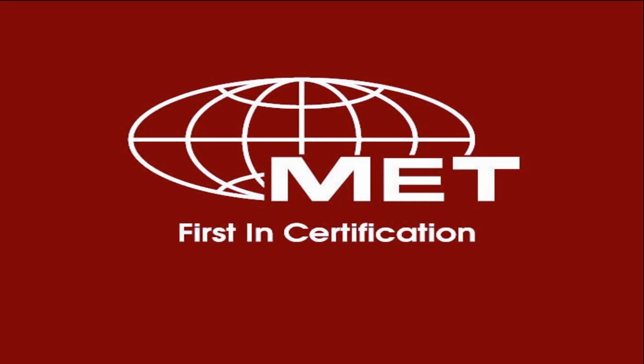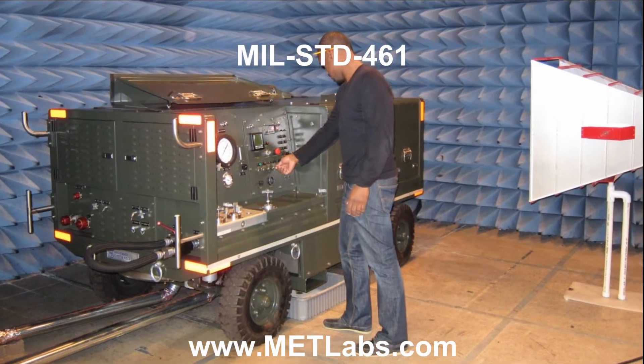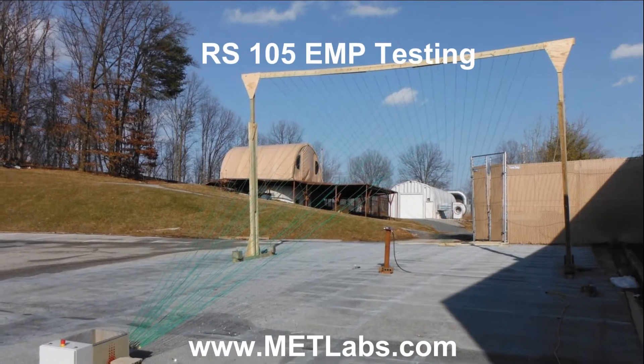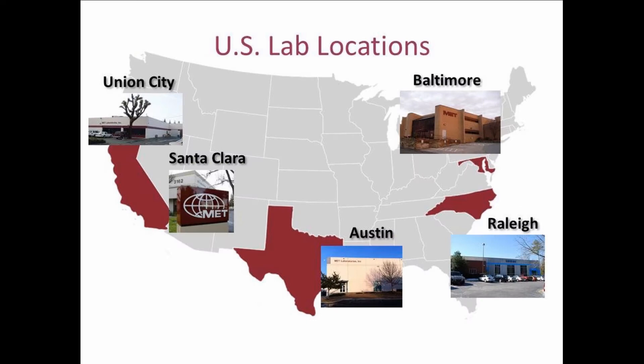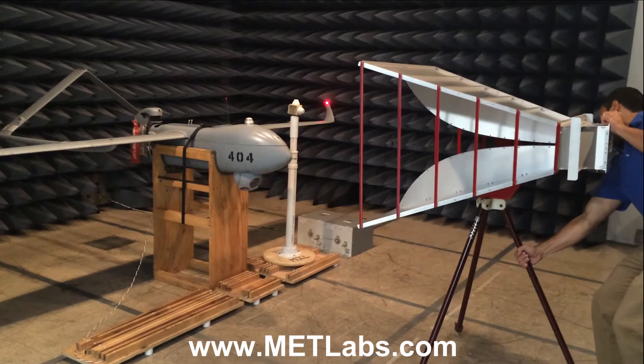MET Labs is known as an elite third-party test lab for military and commercial aircraft equipment testing. We have experience working with every top defense contractor, commercial aircraft manufacturer, and many of their suppliers. MET has full-service laboratories in Maryland, California, and Texas.